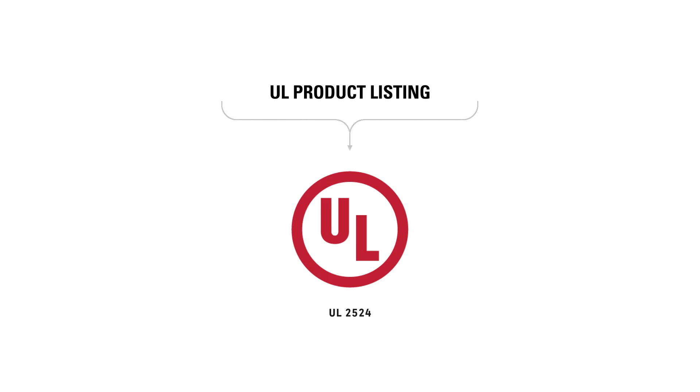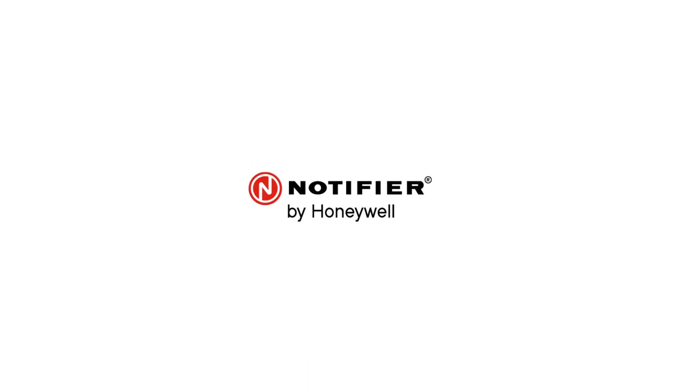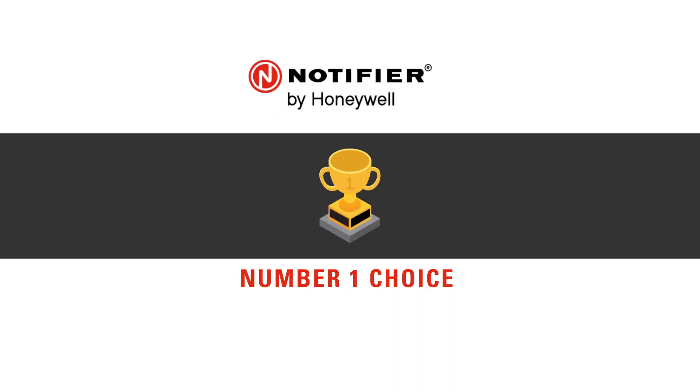UL 2524 product performance listing for BDA manufacturers ensures systems adhere to strict IFC and NFPA codes. Notifier is the first fire and life safety company to market a fully integrated UL 2524 and CSFM listed BDA solution.